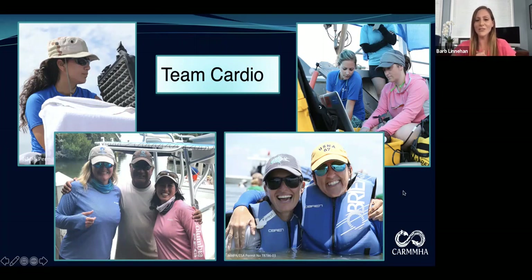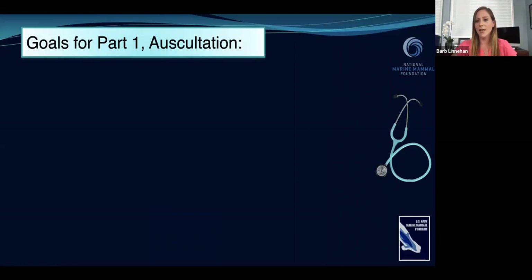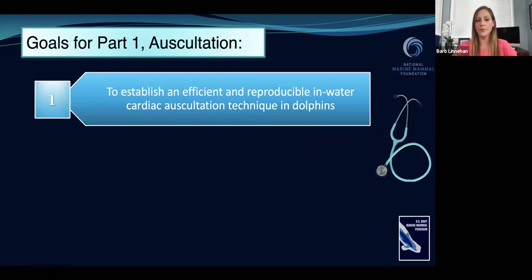We formed Team Cardio to try to answer this question, and we really had to go back to basics. Before we could say how the oil had impacted dolphin cardiology, there's actually not a lot out there in general on dolphin cardiology — there's a handful of papers, but even things that seem really basic weren't yet in the literature. The first part of our study was auscultation — using a stethoscope to listen to the animals, specifically listening to the heart. The first step was to establish an efficient and reproducible in-water cardiac auscultation technique in dolphins. Nobody had established a routine, efficient way that we should listen to dolphin hearts.